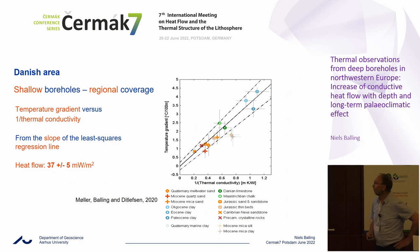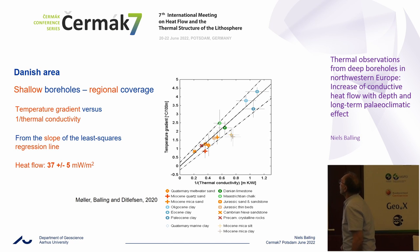A different way of interpreting these data is on a regional coverage, where we make a so-called bullet plot — for a number of lithologies we plot temperature gradient versus thermal conductivity. From the slope of the least squares regression line we obtain 37 milliwatt per square meter again. There is a very clear correlation between conductivity and temperature gradient — this is just Fourier's law plotted in that way. This is not just from a single borehole but is a regional characteristic for this particular area: low heat flow of around 30 to 40 milliwatt per square meter.